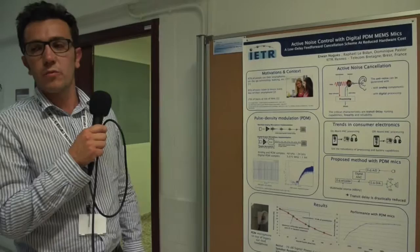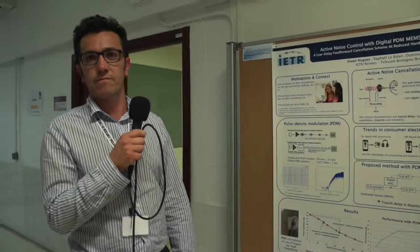That's it for my presentation. We hope that with these new mics called PDM mics, in the future more signal processing will be available on smartphones or in general consumer electronics. Thanks.